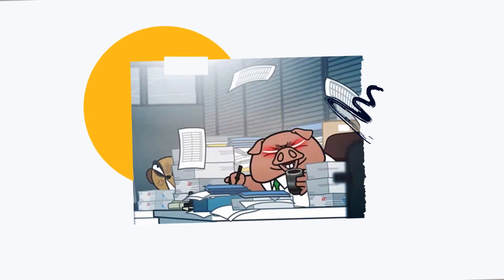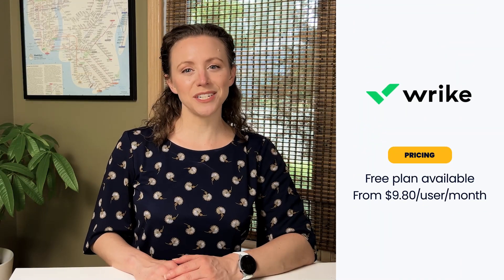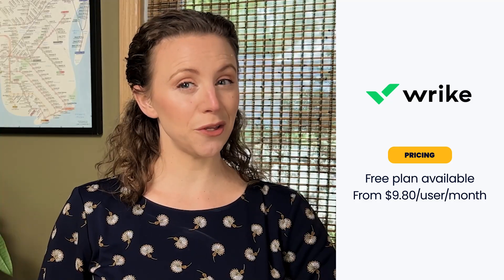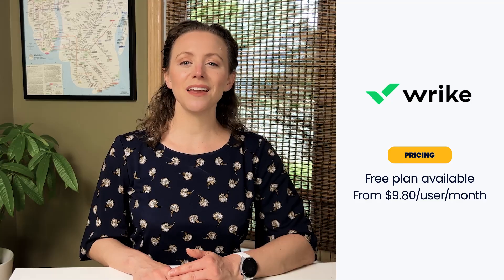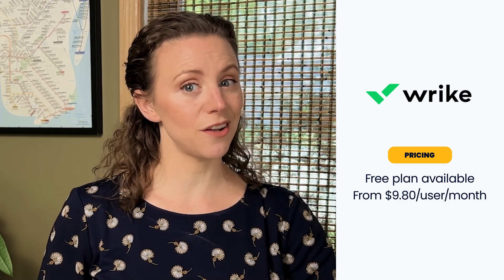Another plus for Wrike is its AI. It helps all those PMs who take notes within the tool to be more productive. It can also automatically create tasks and subtasks with the click of a button. Wrike offers a free plan and various paid options for if you're looking to add additional features or more users. Fortunately for solopreneurs and small teams, a paid plan won't break the bank. But for larger teams, it can get expensive due to the additional cost per user.